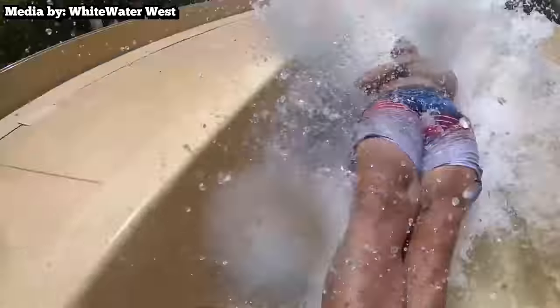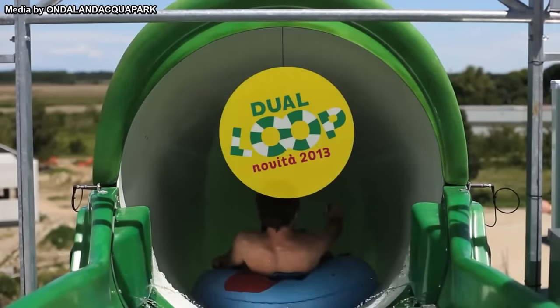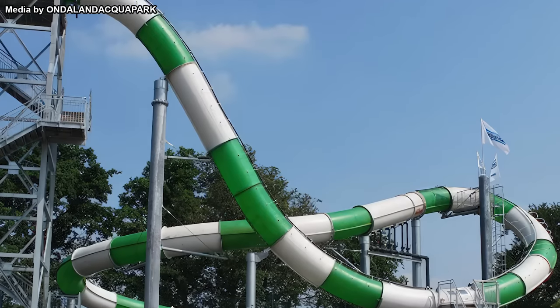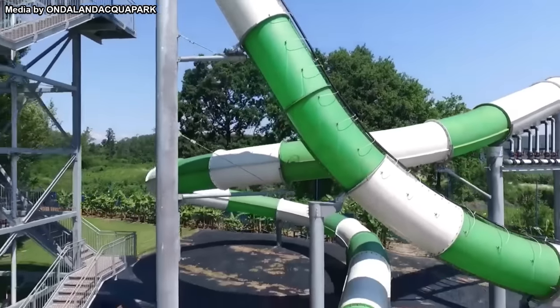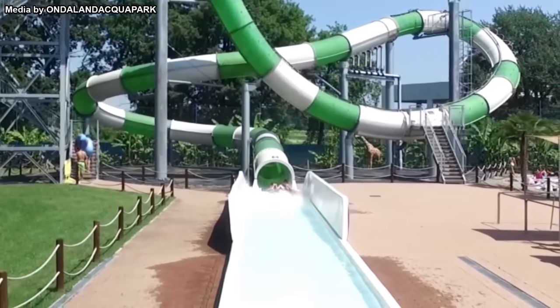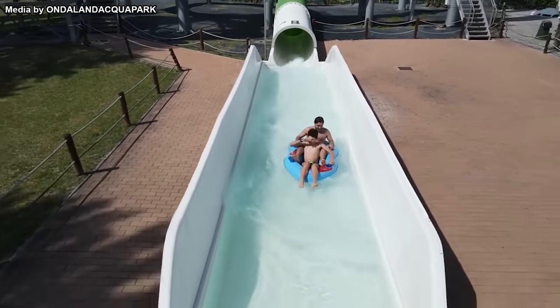These slides are currently produced by Canadian manufacturer Whitewater West and are typically body slides. However, one version is actually ridden with an inflatable raft. This slide, known as Dual Loop, has been operating at Ondaland in Northern Italy since 2013. At first glance it looks incredibly dangerous and impractical, plunging riders downwards and suddenly switching directions. But the actual path is a high-speed, high-intensity experience — two people at a time board a double inner tube, and after a couple of adrenaline-pumping twists the ride ends with a splashdown, leaving passengers wondering what just happened.